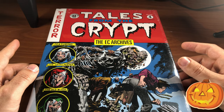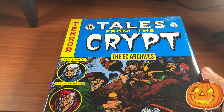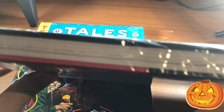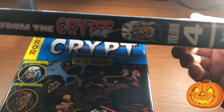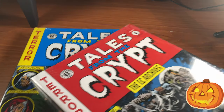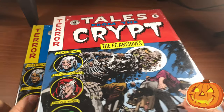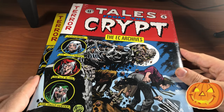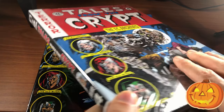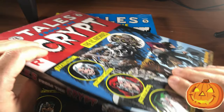Here we have Tales from the Crypt Volume 4 and Tales from the Crypt Volume 5. I'm not going to open these because, funny enough, they are still in the shrink wrap. I bought these a long time ago and just haven't had the chance to read them yet. I think I might have to open Volume 4 to read some stories before Halloween — just get me in the spirit. These are the Dark Horse edition, so these are the newer editions.